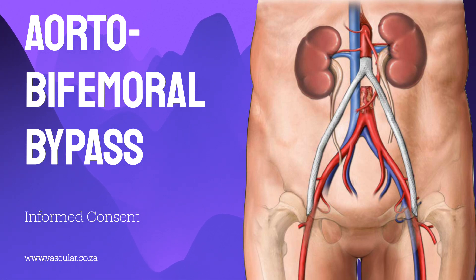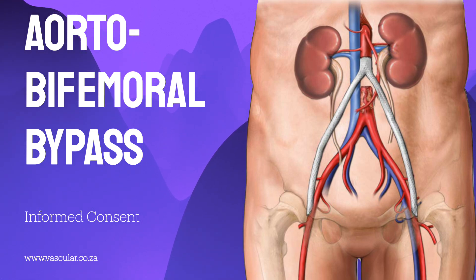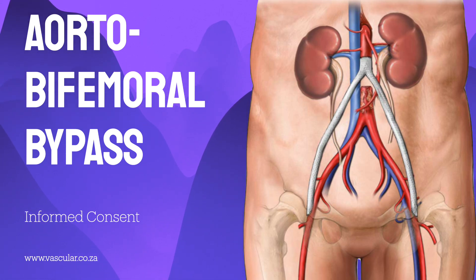But a major surgery like this isn't something anyone just jumps into. Are there less invasive alternatives? For less severe cases, sometimes exercise can help — it can encourage the body to develop collateral blood flow, essentially little side routes. Like natural bypasses. But it can take many months to develop, and even then it might still not provide enough blood flow to fix the problem.